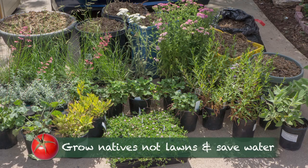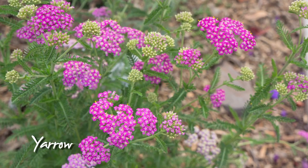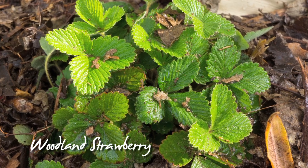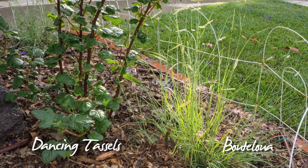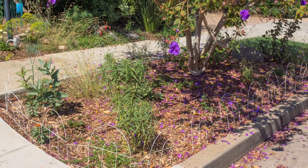I planted about 20% of my yard in a California native meadow. I bought 50 plants from a local native plant nursery, half of which are spreading plants. Over time, they will compete and grow together and become a meadow, which creates habitat and food for wildlife. They're drought tolerant, so I save water.